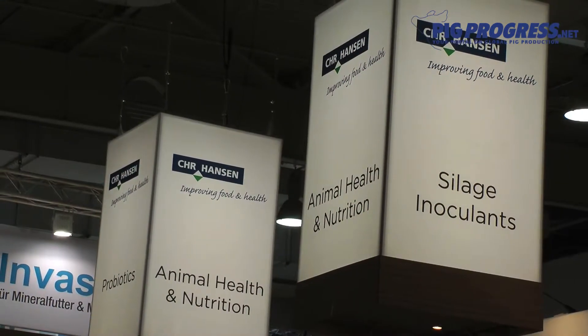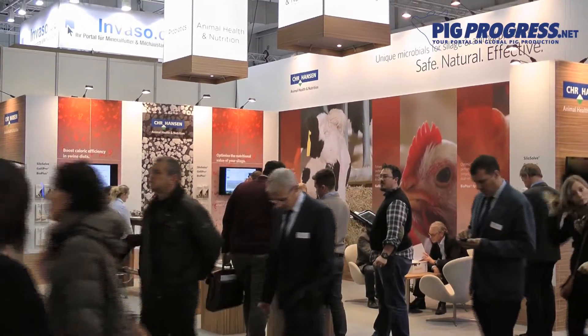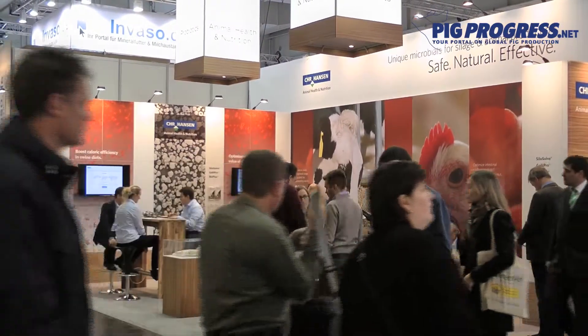Moving to the newer segment we are in — the grow-finisher segment — we're utilizing the product to get better digestion of the feed due to enzyme activity. You can increase your caloric efficiency and by that get a much better profit for the farmer.